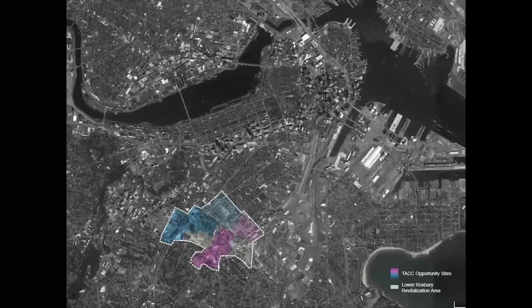Lower Roxbury is a neighborhood within Boston, highlighted here. The American City Coalition has identified these particular highlighted opportunity sites within a greater Lower Roxbury revitalization area, and we'd like to thank the American City Coalition for their support and background provision during this project.